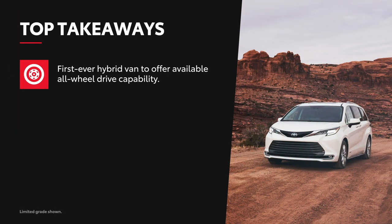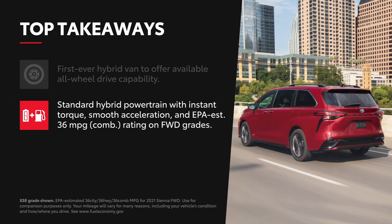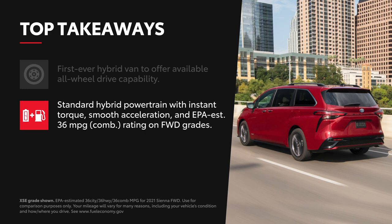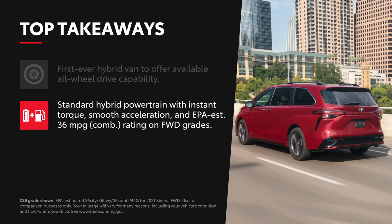Sienna is the first-ever hybrid van to offer available all-wheel drive capability. Sienna's standard hybrid powertrain has instant torque, smooth acceleration, and a class-leading EPA-estimated 36 miles per gallon combined rating on front-wheel drive grades.